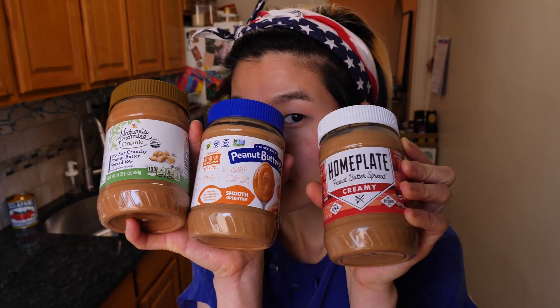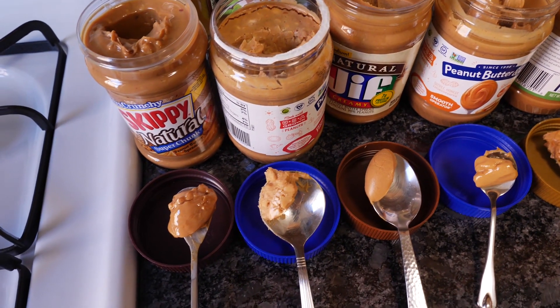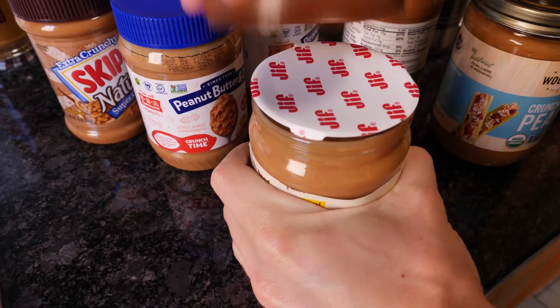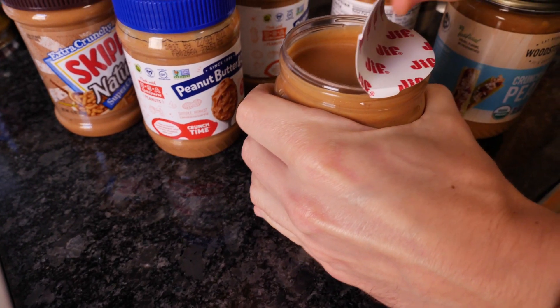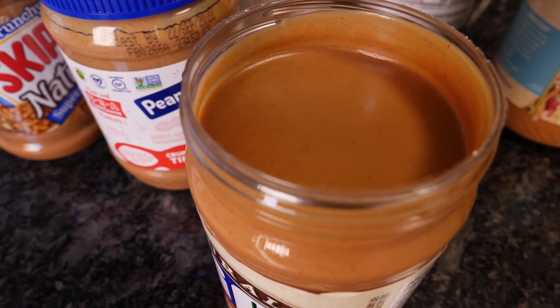Before we head into round one, I think we're going to do something really fun today — at least for me. We're going to do a blind taste test. I like to think of myself as a peanut butter aficionado, so maybe I'm right, maybe I'm wrong, but I'm going to give you my unfiltered thoughts. One of the most satisfying things is that smooth surface of a brand new jar of processed peanut butter.